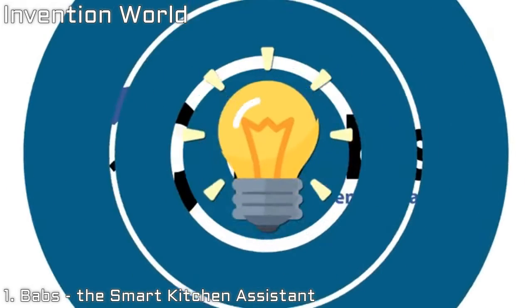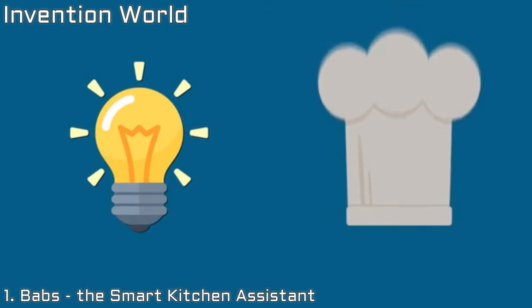This is why we developed Babs, the smart kitchen assistant. Babs is an intelligent device that has been specifically designed to help people in the kitchen.